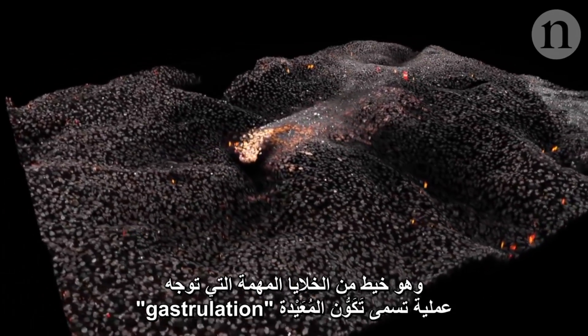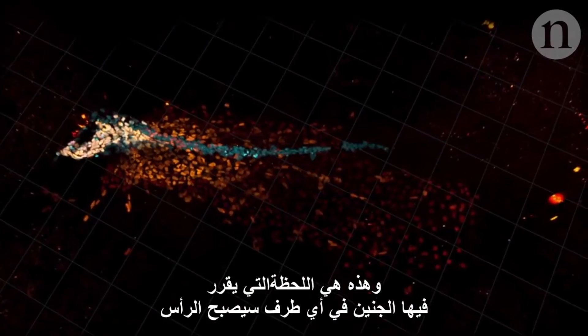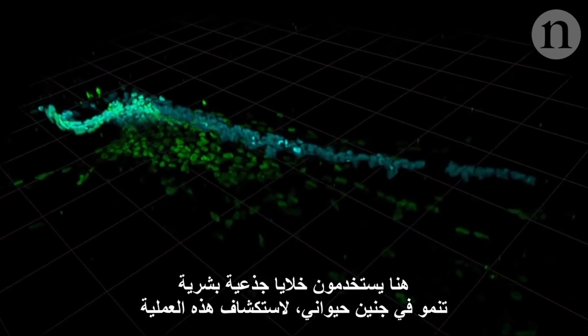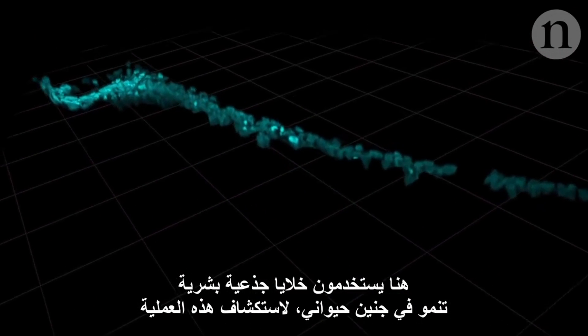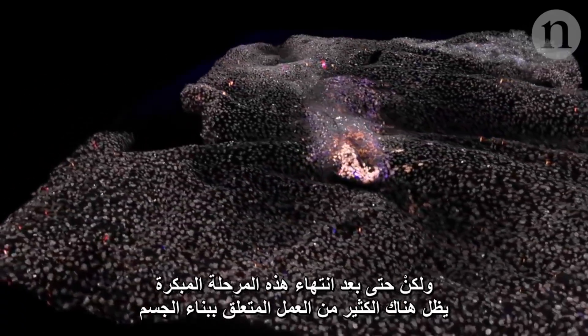The primitive streak is the crucial thread of cells which guides a process called gastrulation — that's the moment the embryo decides which end will become the head. Here, they use human stem cells growing in an animal embryo to explore that process. But even after this early phase is over, there is still a lot of work involved in building a body.